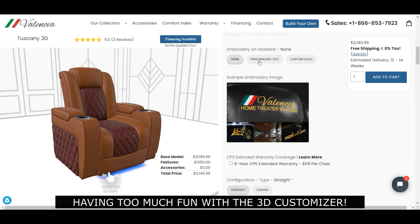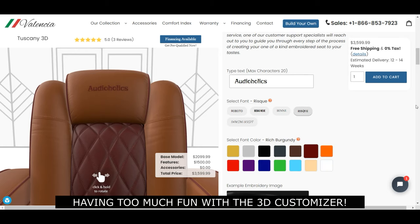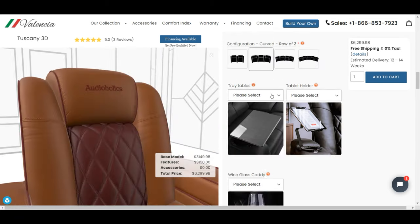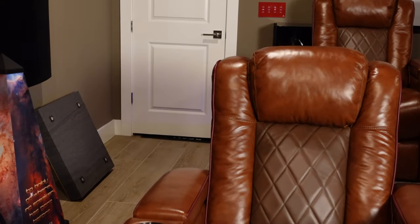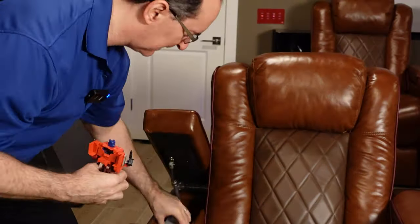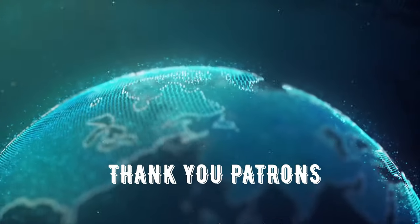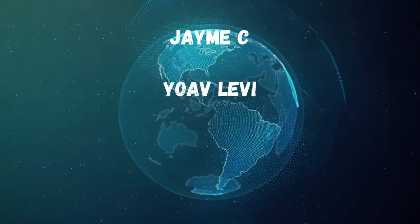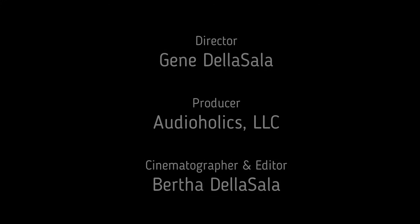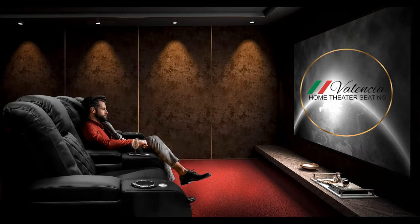They have amazing customer support. We're very proud of that. Thank you.